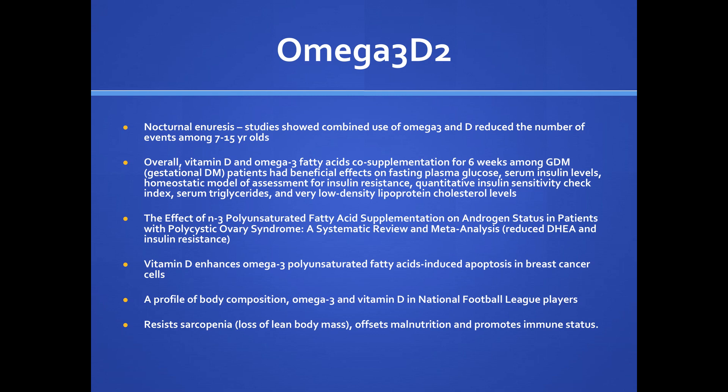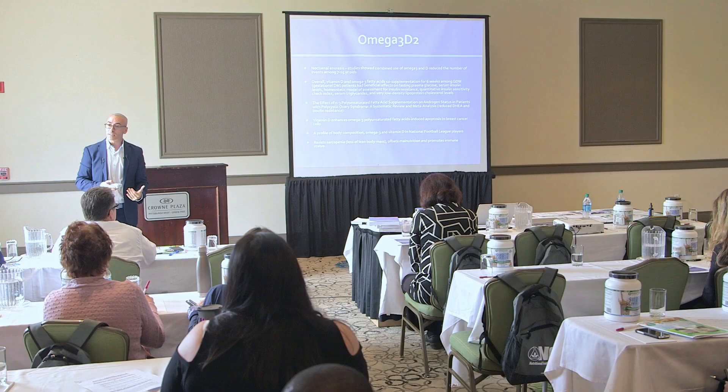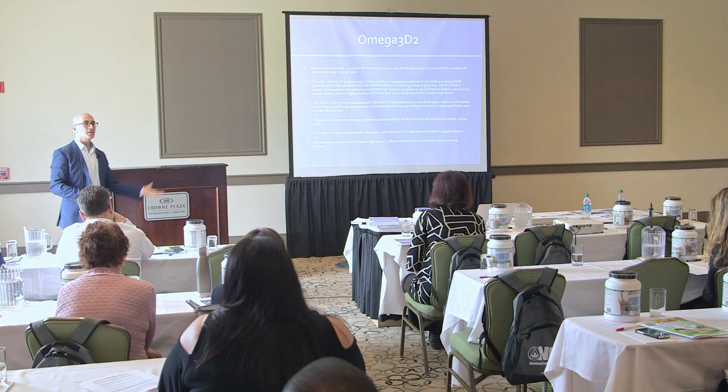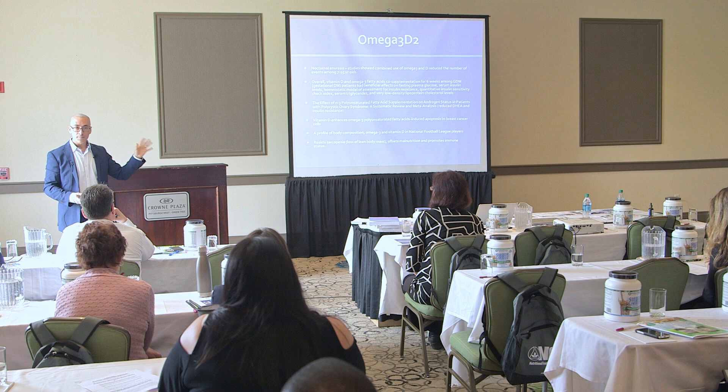The combination of omega-3s and vitamin D is very interesting. Studies show combined use reduced bedwetting events in children. Vitamin D and omega-3 acids co-supplemented for six weeks in gestational diabetic patients had beneficial effects on glucose, insulin resistance, insulin sensitivity, triglycerides, LDLs, and total cholesterol all went down, while HDLs went up. There's something special about that combination.